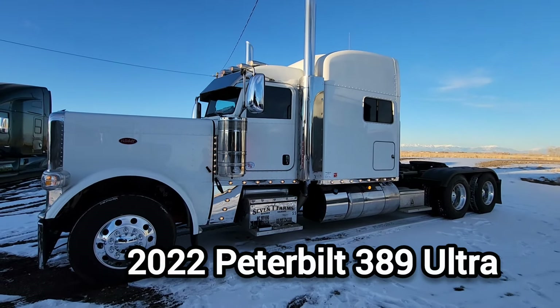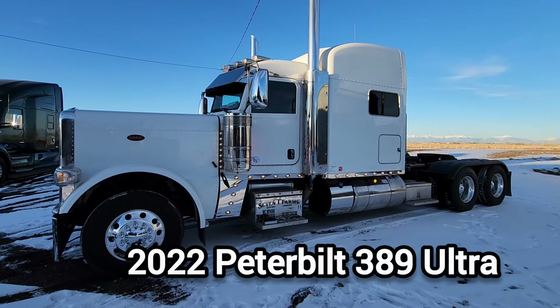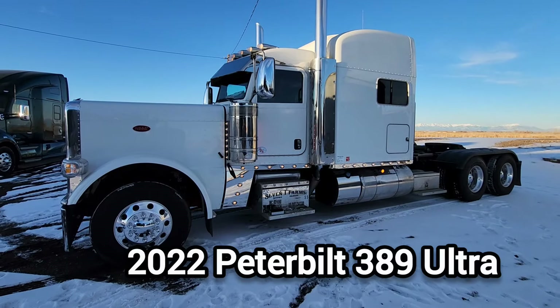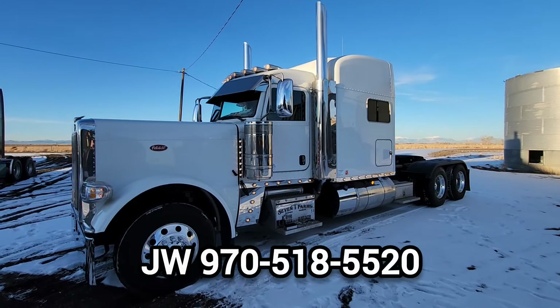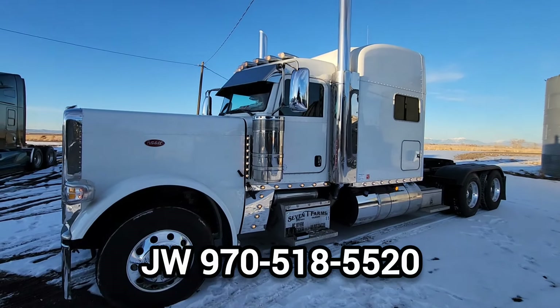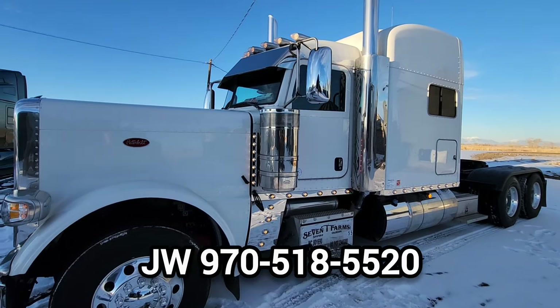All right guys, here we go. This is a private sale — a great customer of ours. He's just looking to liquidate some of his machinery. Finding drivers is very difficult these days.